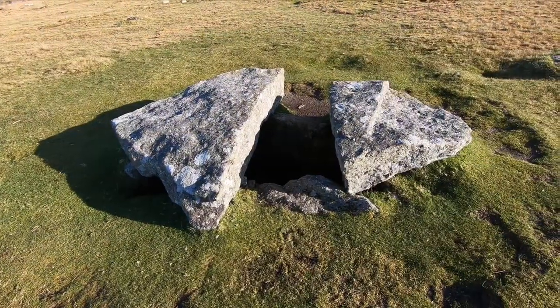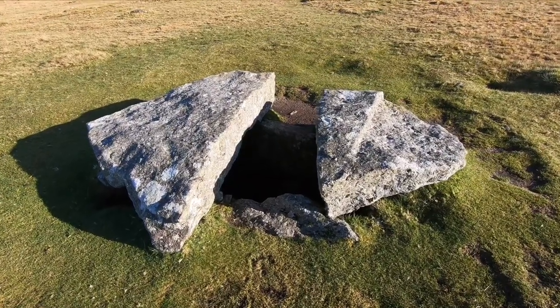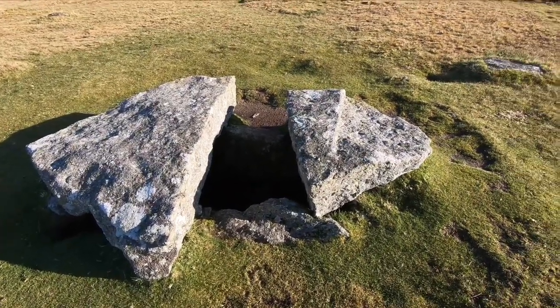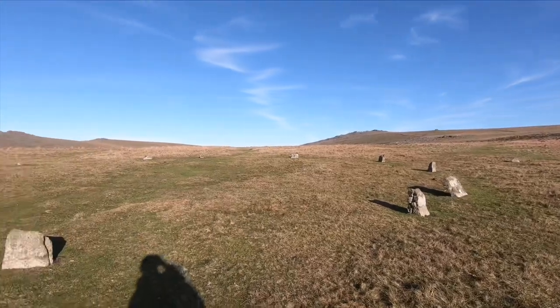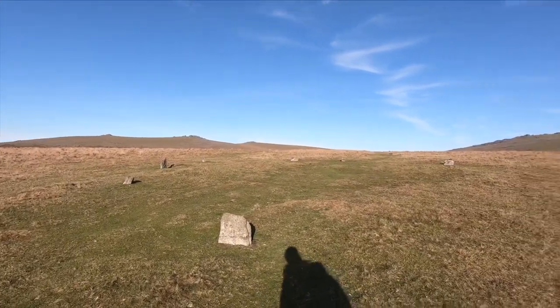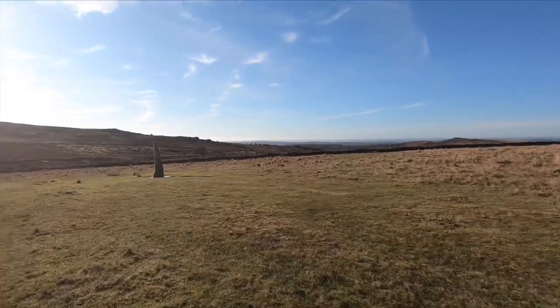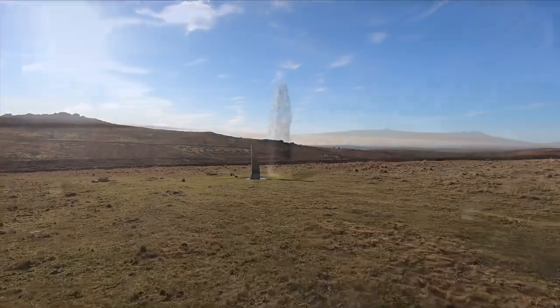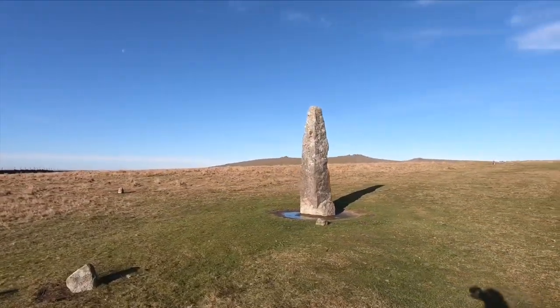Just south of the two rows of stones there's another kist. I guess the stone on the right would have been the capstone placed right on top of the chamber. Very close to the two rows of standing stones there's a small circle of standing stones and a very impressive large standing stone. Many thousands of years ago this would have had great significance.